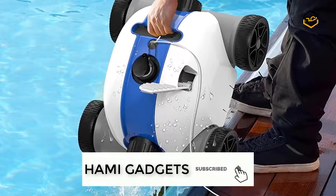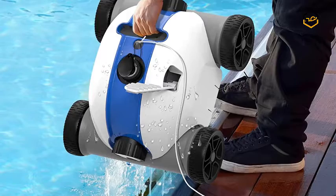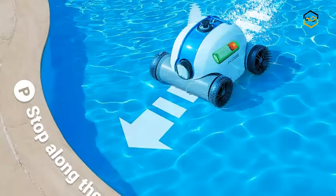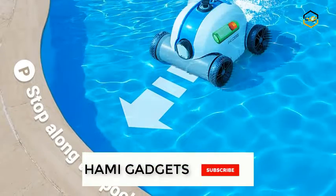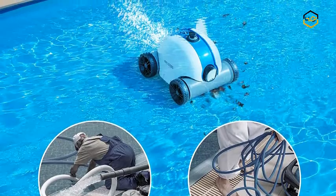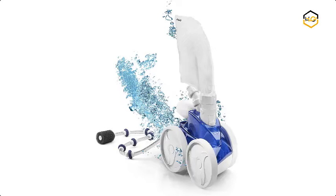With advanced battery detection technology, Pax's Cordless Automatic Pool Cleaner will stop alongside the swimming pool shore when the battery is drained or upon completing the working cycle by itself. You just need to pull up the floating handle to let the pool cleaner go ashore. Simply plug the robot pool cleaner into any 110V outlet to recharge for the next cleaning.